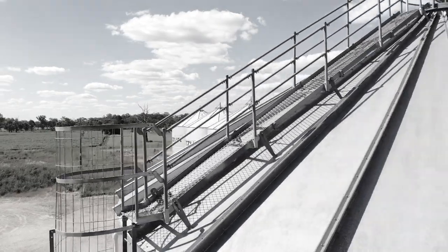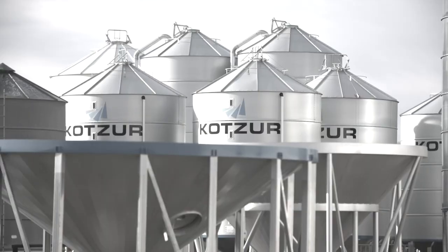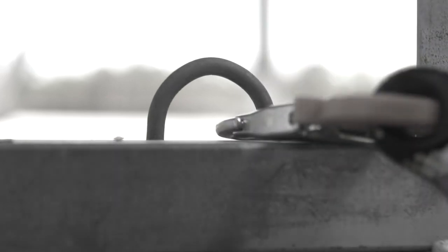Wherever you can, eliminate the possibility of being engulfed by product. If possible, move any product to another silo or truck during the work, try to avoid stepping on the product, and always use a harness and lanyard secured to the outside of the silo. Never enter a confined space to rescue someone unless you have been trained and have the correct equipment.